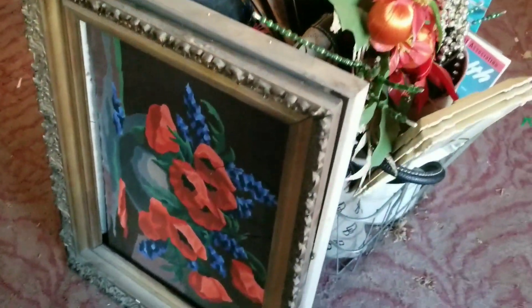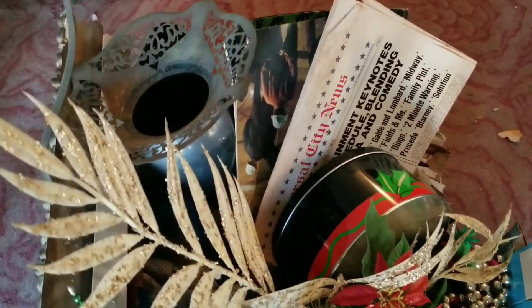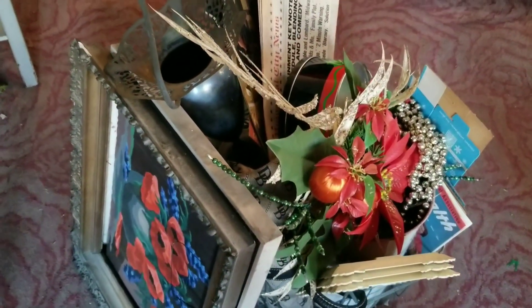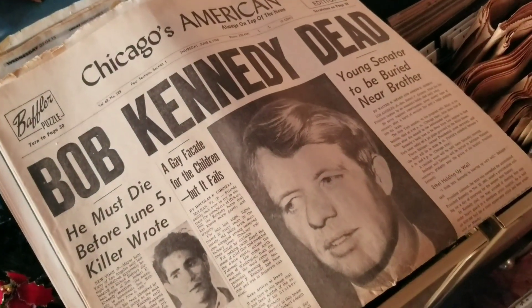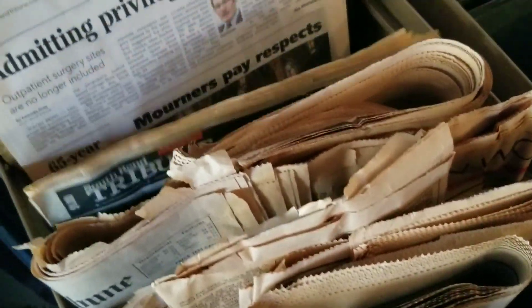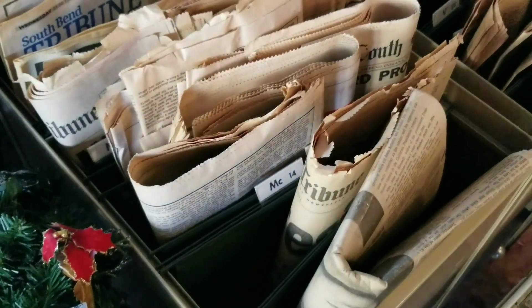I ended up getting that poppies paint-by-number along with the frame, and a few silver plate pieces and some Christmas odds and ends. I also got a couple of little old books and magazines. They did have some old newspapers which were really cool — they weren't in the best shape but had still been stored pretty well. It was interesting to go through and see the stories and the different ads.